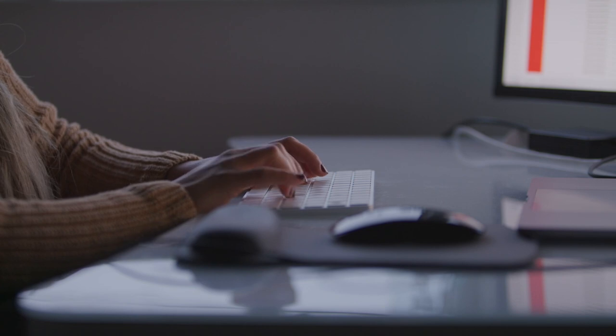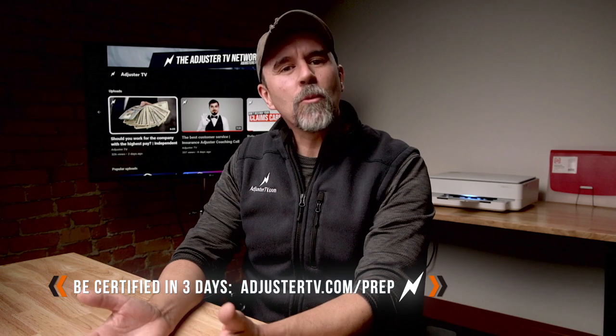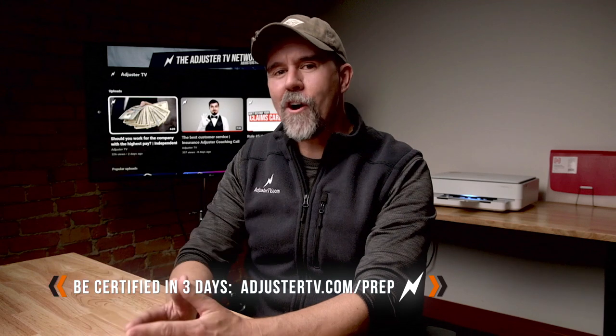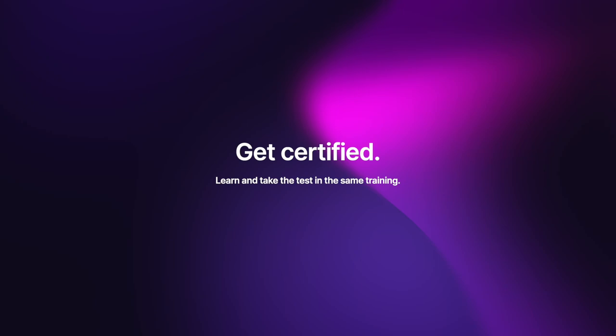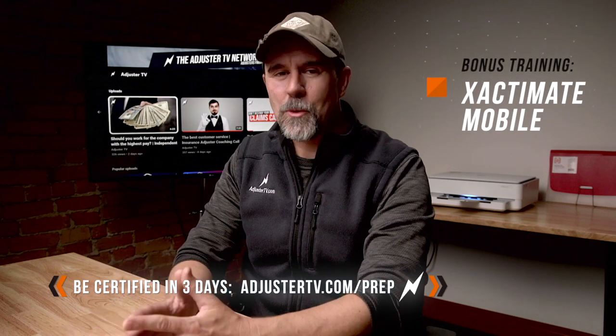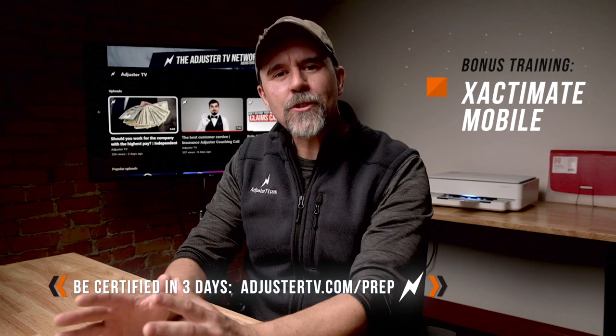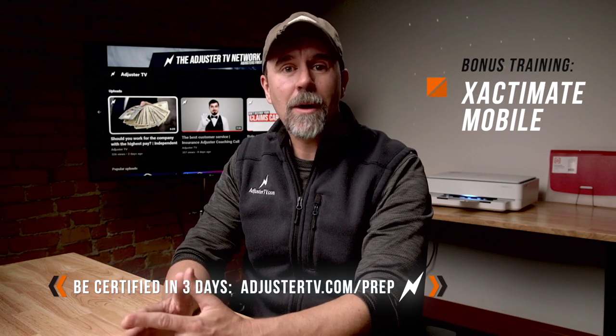AdjusterTV is fully qualified by Xactware to teach you Xactimate. Join one of our Xactimate certified trainers on our next live online class, where you will work through level one and level two concepts and take the exam on the final day so that when you're done with the training, you will be certified. These are live online trainings and seating is limited — they go fast. Sign up now at adjustertv.com slash prep. As a special bonus, you will also learn Xactimate Mobile. Prove that you're an expert at Xactimate, the leading property estimating software, at adjustertv.com slash prep.